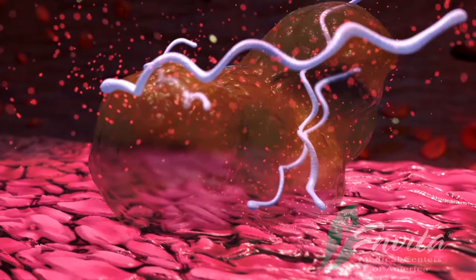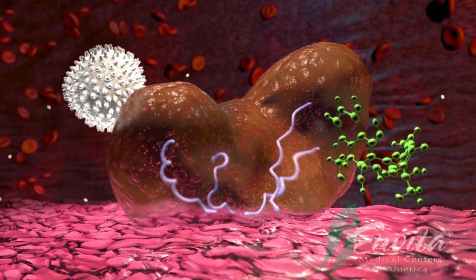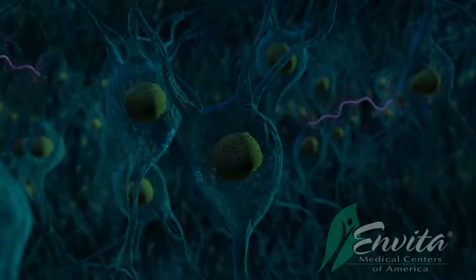Secondly, Borrelia can develop biofilm communities. These biofilm communities are gelatinous barriers that protect the Borrelia from antibiotics and or kill the body's own immune system. This barrier makes it very difficult to effectively kill or treat the infection. While the Borrelia is in the biofilm, it can secrete a chemical which allows itself to digest material from the body to eat and survive, thereby causing more damage to the body.